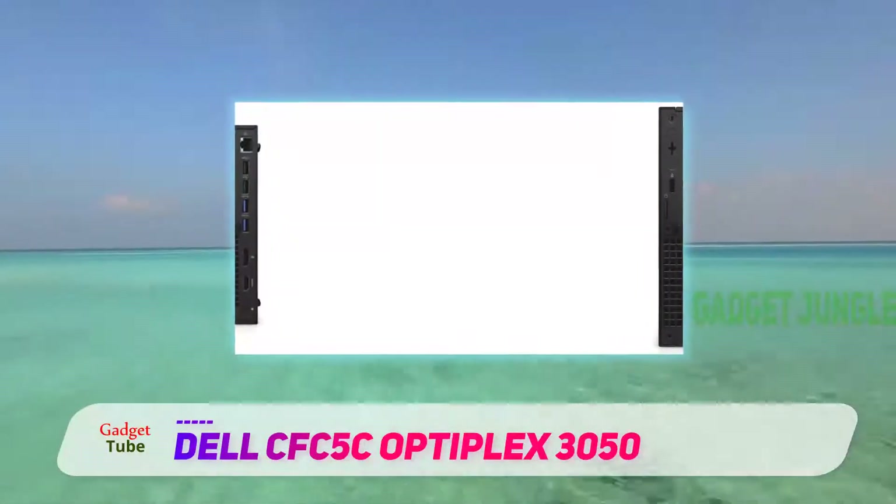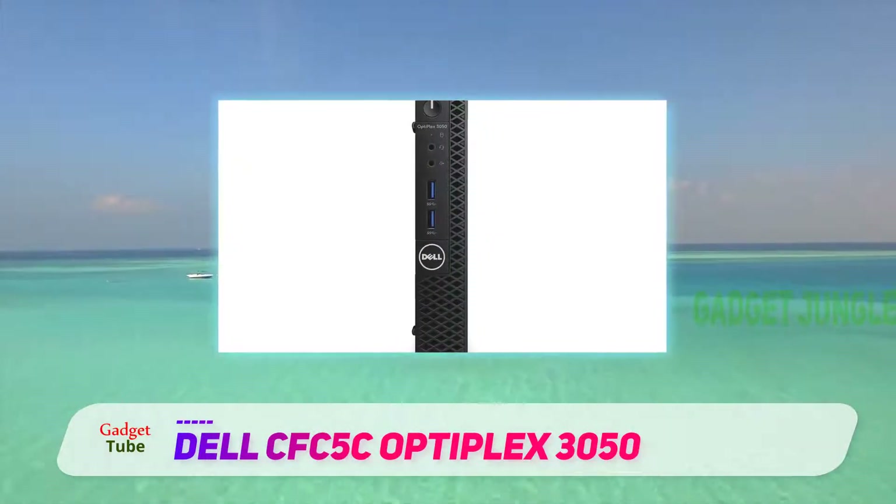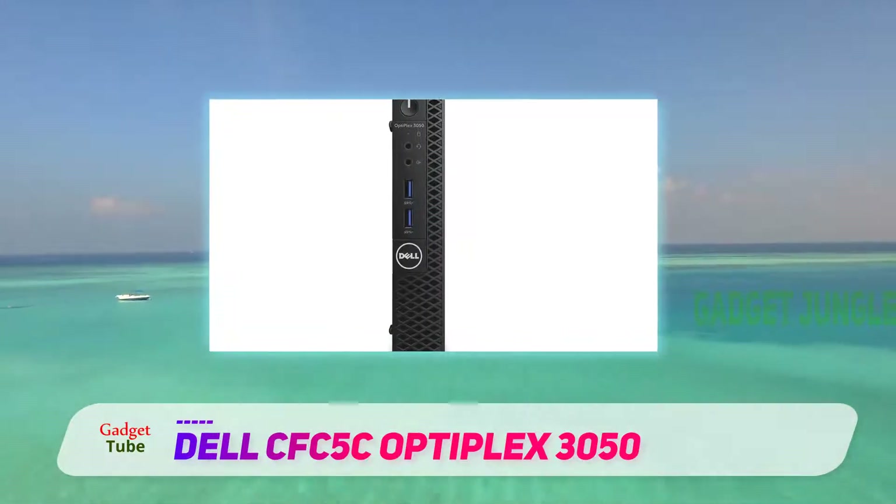Besides the powerful quad-core i5-7500T CPU, this Dell boasts 8GB of RAM and a 256GB SSD.